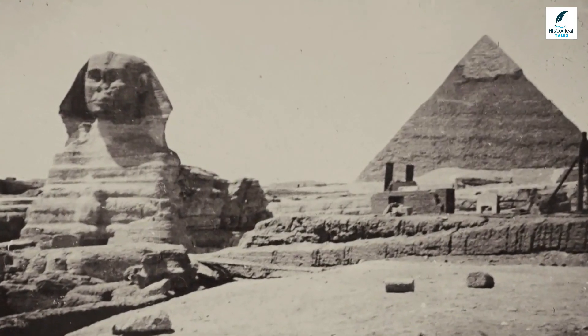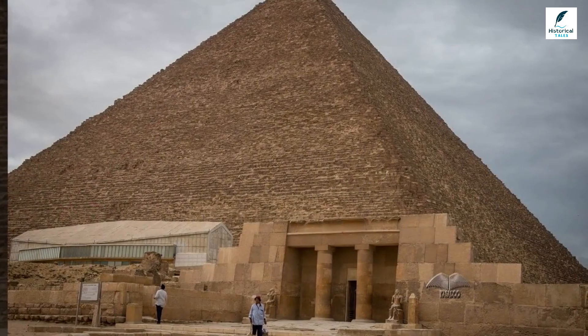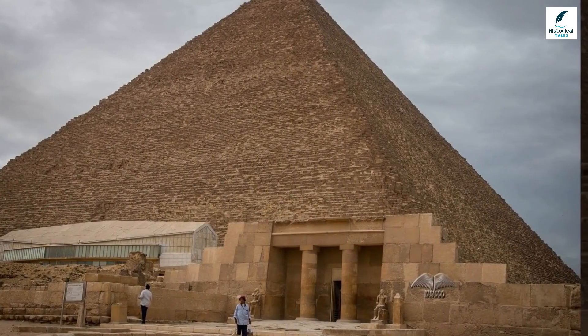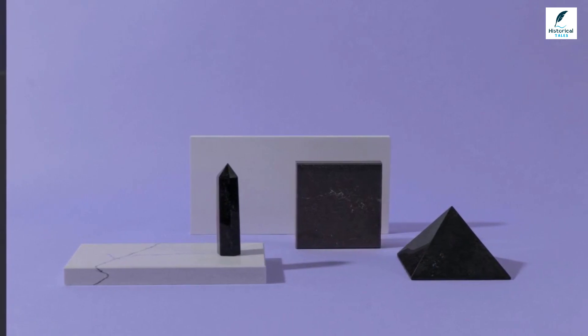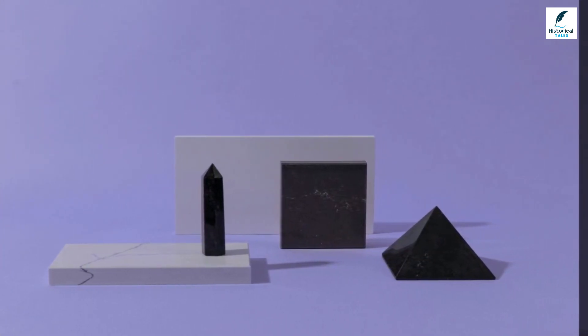The pyramid used over 2 million stones, each weighing up to 80 tons, and there was no room for error in how they were shaped. Even the smallest inaccuracy at the bottom of the pyramid could result in a catastrophic failure at the top.